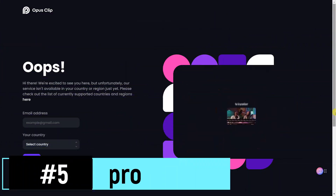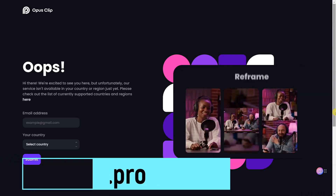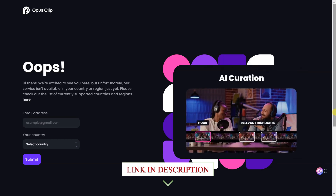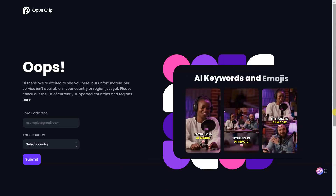Opus.pro is an innovative online platform that harnesses the power of artificial intelligence to revolutionize short video creation. With Opus.pro, you can effortlessly transform your ideas into stunning, attention-grabbing short videos in a matter of minutes.